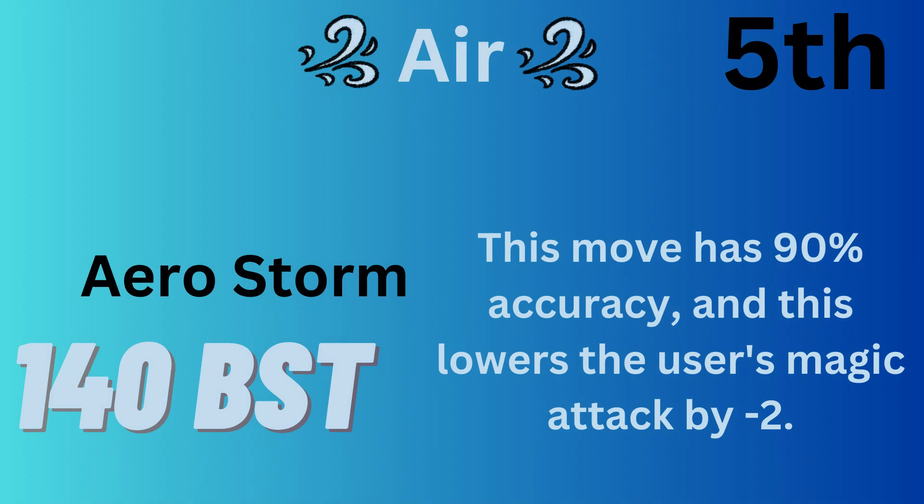The 5th highest base power move is Aerostorm, with 140 base power. It has 90% accuracy and will lower the user's Magic Attack by two stages.